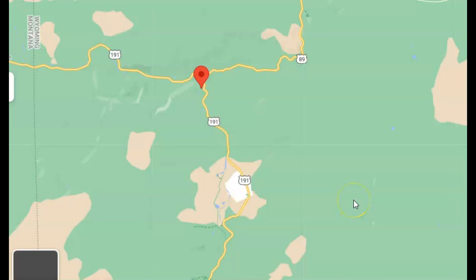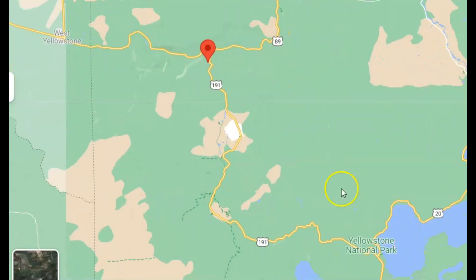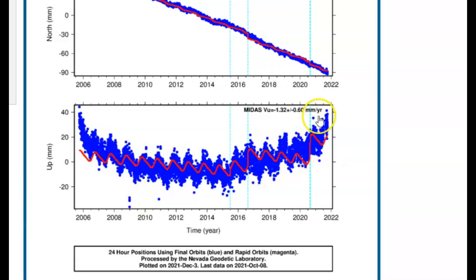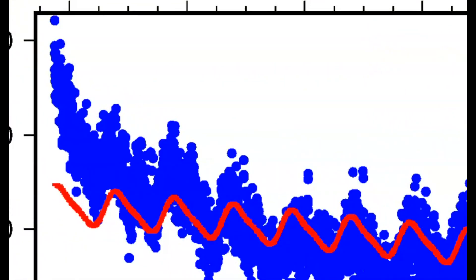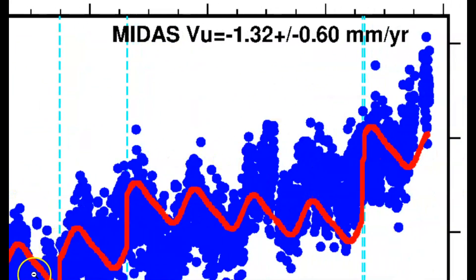The next one is P711. There's Yellowstone Lake and Hedgen Lake right there. This one is about the same uplift as when it had its highest point in 2006. This is now, and comparing it to 2006 — almost as high as it was at its highest point in 2006.